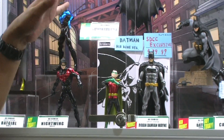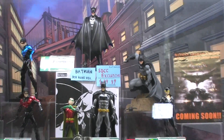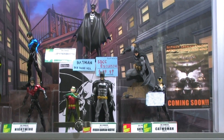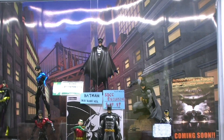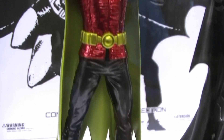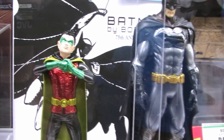Our convention exclusive for this year is Batman, the Bob Kane version. It came out really nice, and I like the fact that it opens the doorway to other DC characters — not necessarily in the New 52 style, but maybe more classic costumes. We're also showing Damian Wayne publicly for the first time, which is going to be a great piece to complement our existing Batman and add more to the Bat Family.